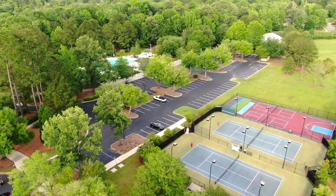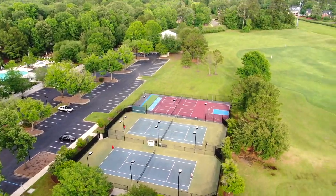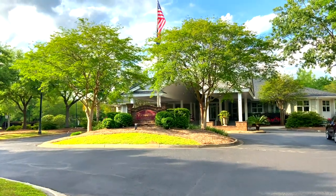As a homeowner, you are also a member of the country club, offering world-class golf, tennis, swimming, and dining.